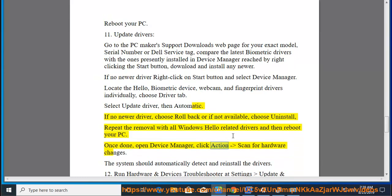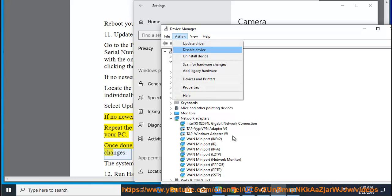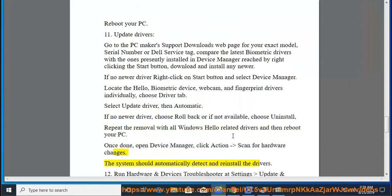Once done, open Device Manager and click Action, Scan for hardware changes. The system should automatically detect and reinstall the drivers.